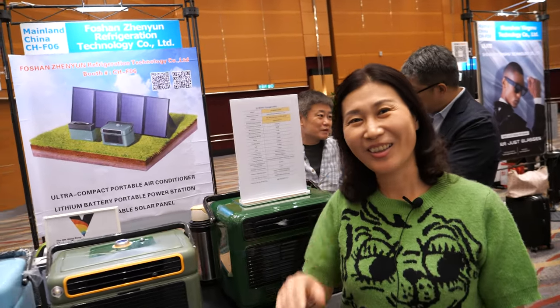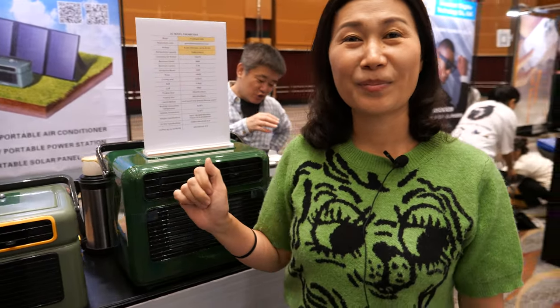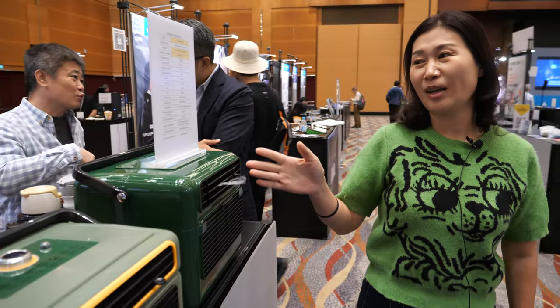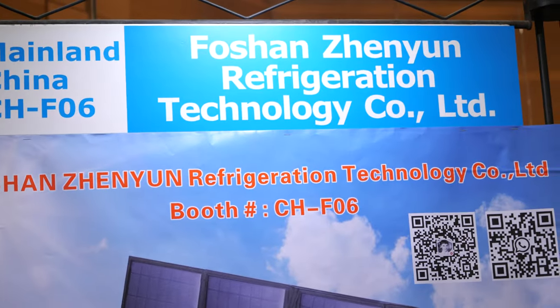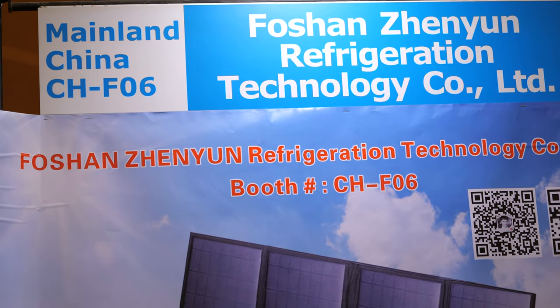Hi. Hello. Please introduce yourself. Okay. This is our booth and we are a factory from Foshan, Guangzhou, Guangdong.